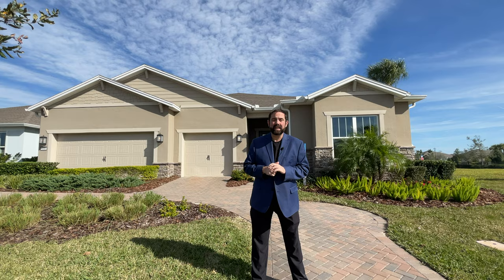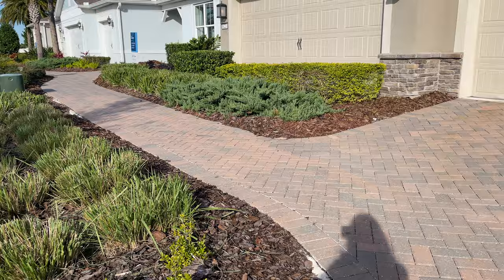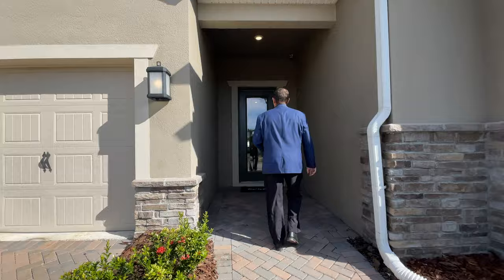Let's talk a little bit about the community and the home. As we walk up, we have a paved driveway coming into a three-car garage. Right now they have a bunch of landscaping in front — that's because it's a model home. They'll take all that out and put a driveway in when they do sell the model homes. Then we come up to a covered patio and a front door. Let's go inside and check out this home.